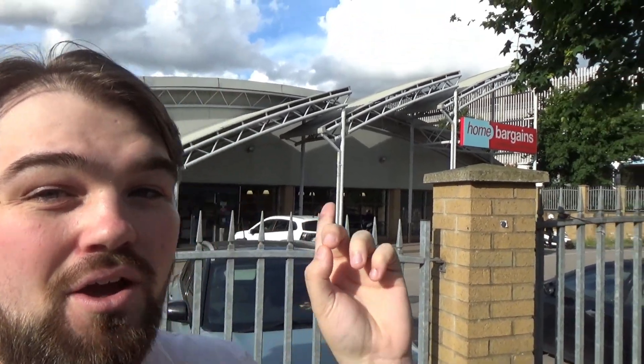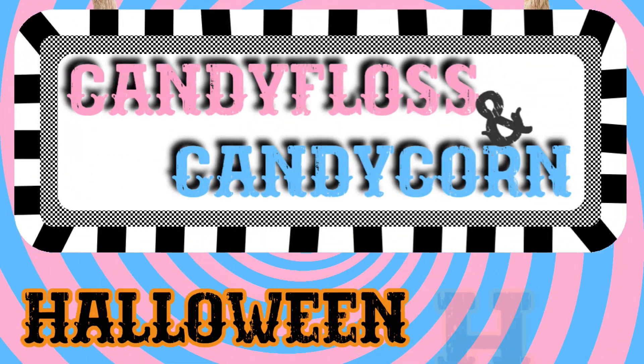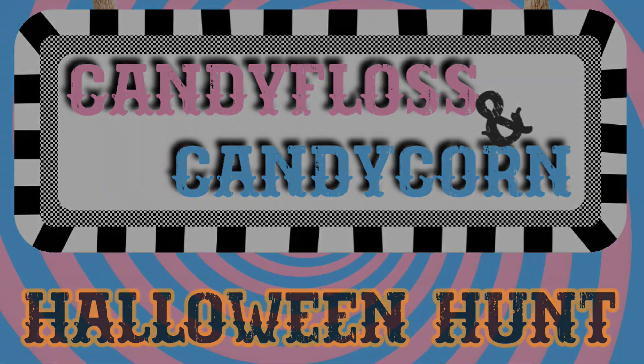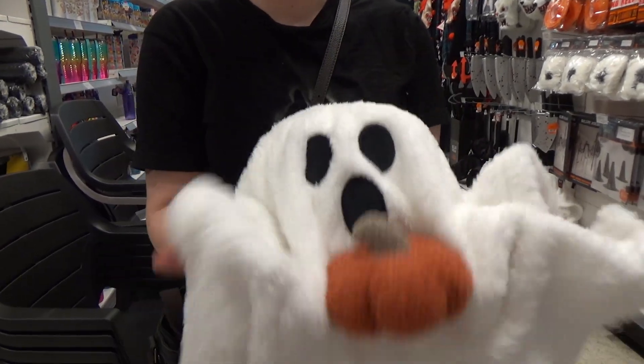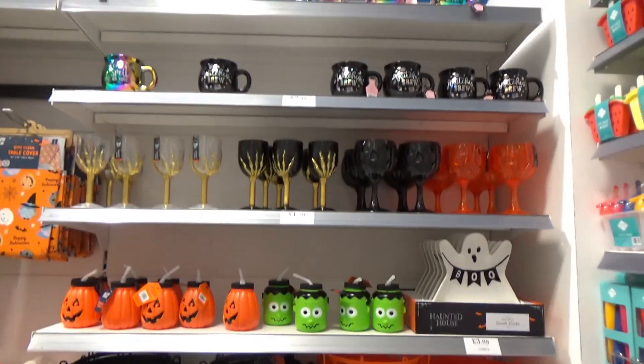Hello everyone, it's time for our first Halloween hunt of the season. We're starting off early with Home Bargains. Let's check it out. We found a friend — Gary the ghost! So yeah, we're currently at Home Bargains and this is the Halloween selection they have out.